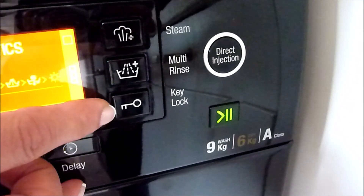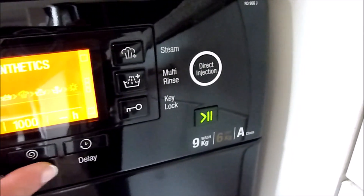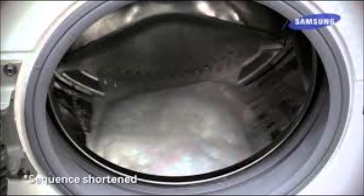Each washing machine manufacturer has its own special features designed to improve wash quality and save you money. For example, Samsung's eco bubble technology dissolves detergent using water and air to create bubbles that penetrate and clean clothes more efficiently. Its 15°C wash cycle can also help save you money.